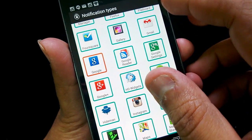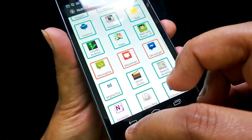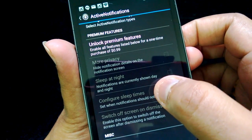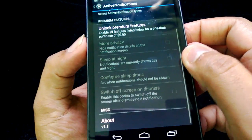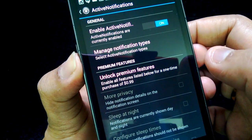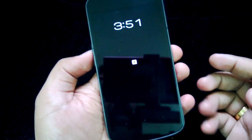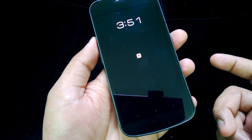Once you select these apps, the settings are automatically saved. There are a few premium features like privacy and sleep at night with configured sleep times. For those you need to buy the full version of the app, priced at $0.99.